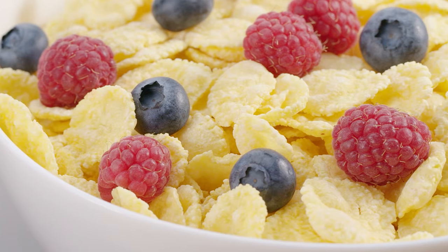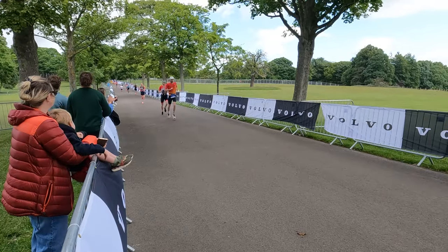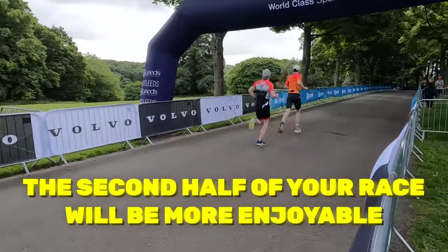There's one thing people often neglect that has the potential to significantly improve their half marathon time: carbohydrate loading. Research shows it can improve performance in endurance events by about two to three percent — which is actually pretty massive. It means you'll run a quicker time, and it makes the second half of your race far more enjoyable. By carb loading properly you reduce the risk of bonking or hitting the wall, where your carbohydrate stores drop so low that your body puts the brakes on as a safety mechanism and you're forced to slow down.